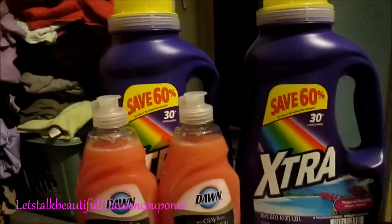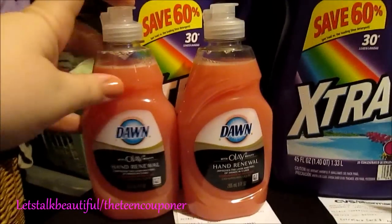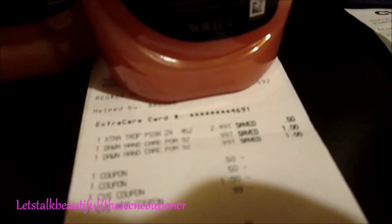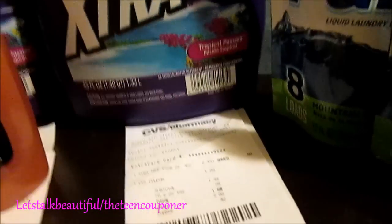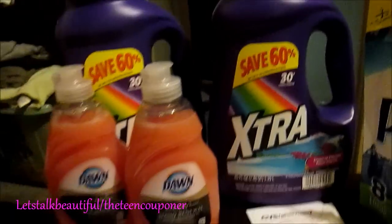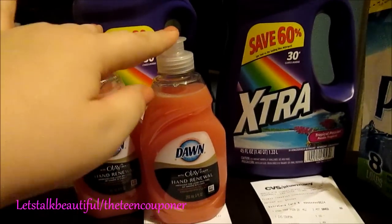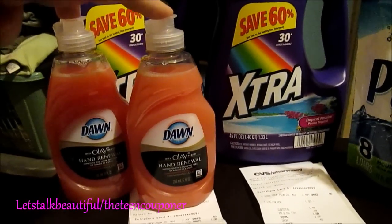I got two bottles of extra laundry detergent and two bottles of Dawn hand renewal. My first order came to $1.48 and $1.57 plus tax, and then I used on my mom's card, this was $1.58. There was a $1 coupon printing at the Redbox, and either you can use the $0.50 coupon on coupons.com or the $1 off of 2 Dawn today.